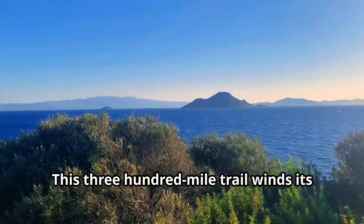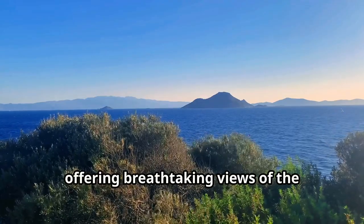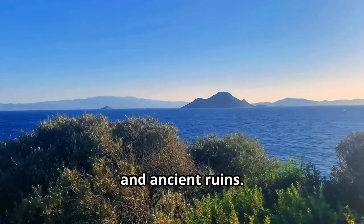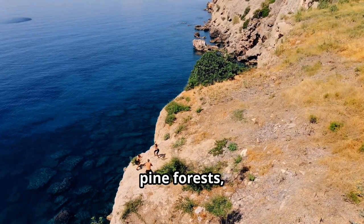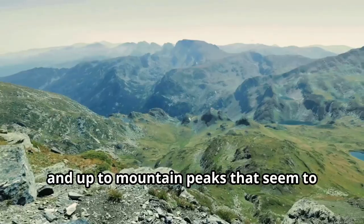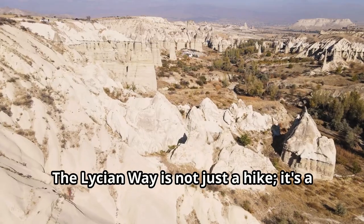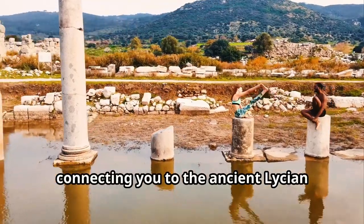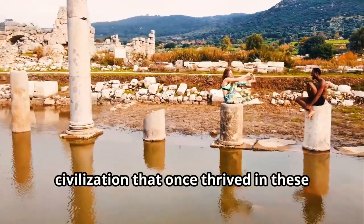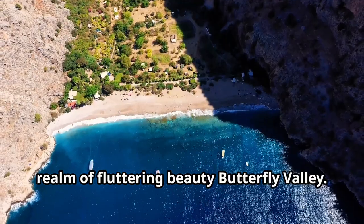Lace up your hiking boots, adventurers, because we're about to embark on an epic journey along the Lycian Way. This 300-mile trail winds its way along the Turkish coastline, offering breathtaking views of turquoise waters, rugged mountains, and ancient ruins. Imagine hiking through fragrant pine forests, past secluded beaches and up to mountain peaks that seem to touch the sky. The Lycian Way is not just a hike — it's a journey through history, connecting you to the ancient Lycian civilization that once thrived in these very hills.